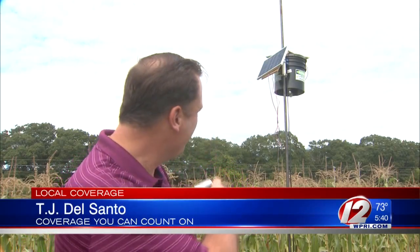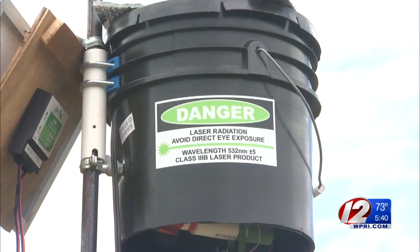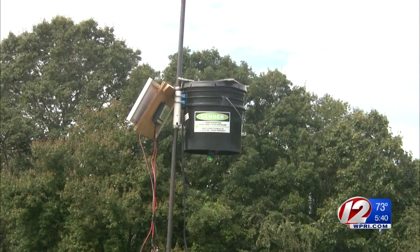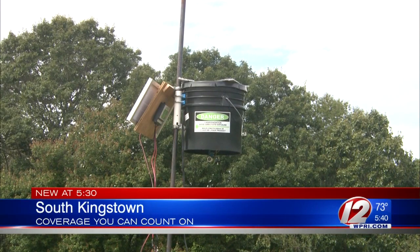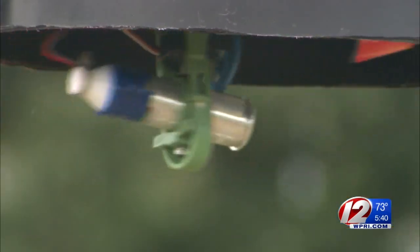If only a scarecrow had a brain. Well, this one does, and it could save farmers an entire crop of corn. Scarecrows have come a long way, and this high-tech scarecrow could be a quiet, fairly inexpensive way to get rid of birds destroying fields of corn. It's a laser scarecrow.